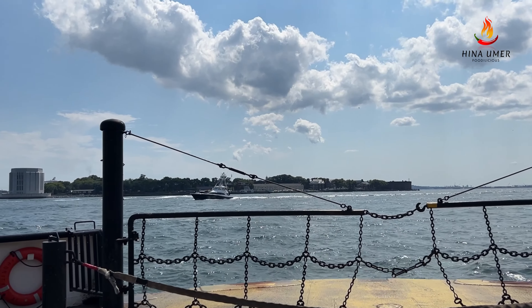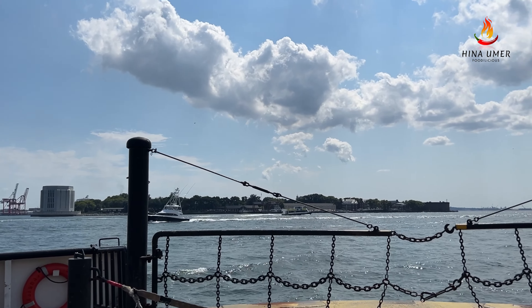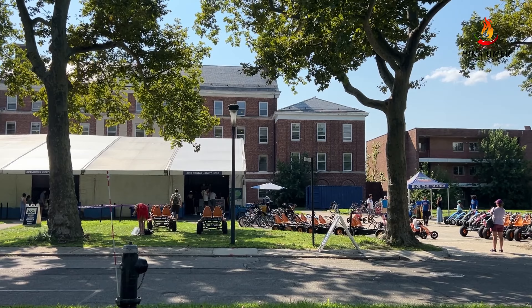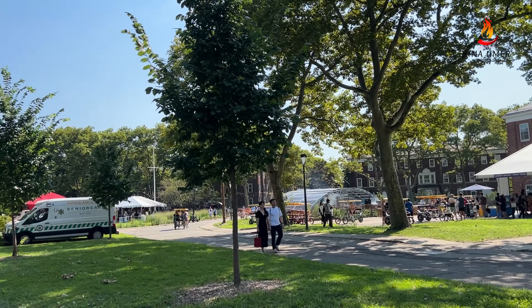We are in New York City this summer and in today's video I will be sharing details of one of my favorite places to visit, which is Governors Island. It's a perfect place for a day well spent with family and friends, either you plan a picnic, bring your own food, or do cycling across the island, or just relax in this natural green environment.